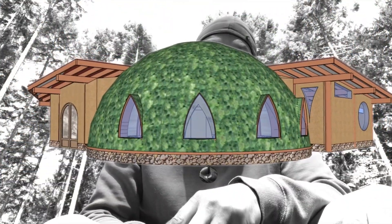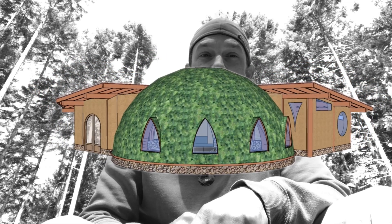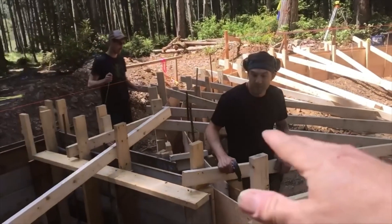Forms are almost done behind me here. We've got the pour scheduled for the 27th, which is pretty exciting — a bit daunting — but I think we're pretty much ready to go.